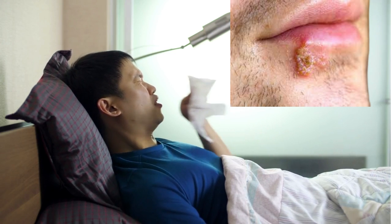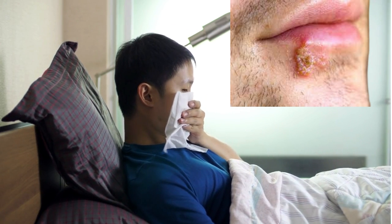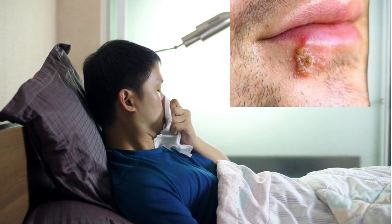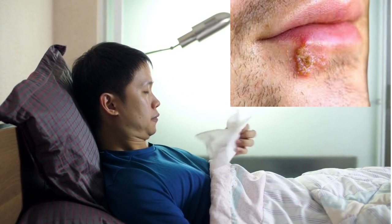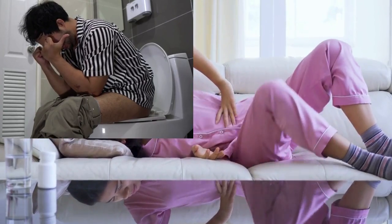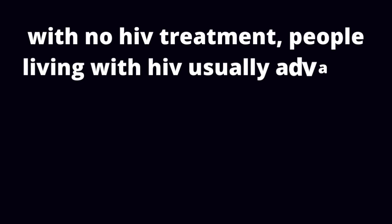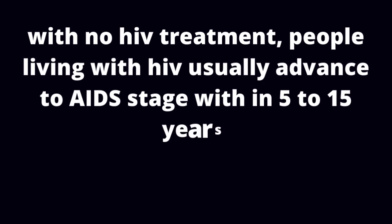AIDS is the stage of HIV infection characterized by CD4 cells below 200, and symptoms like oral sores or oral candidiasis, unexplained persistent fevers, severe uncontrolled diarrhea leading to rapid weight loss, and many others. With no HIV treatment, people living with HIV usually advance to AIDS stage within 5 to 15 years. So as you can see, most likely there will be no HIV symptoms in men after 6 months.